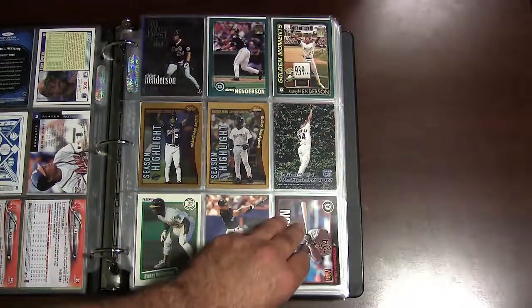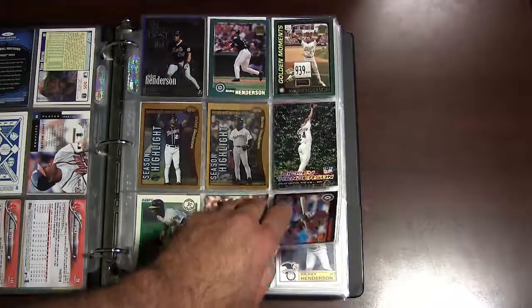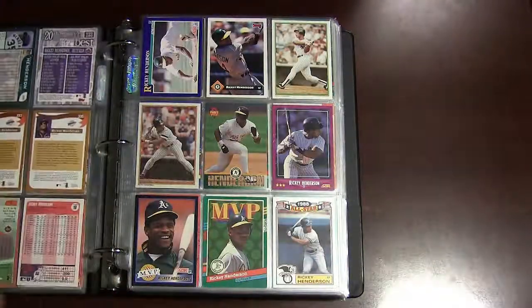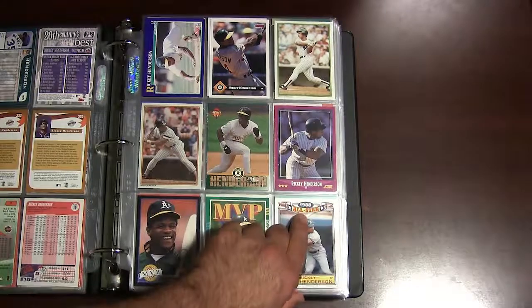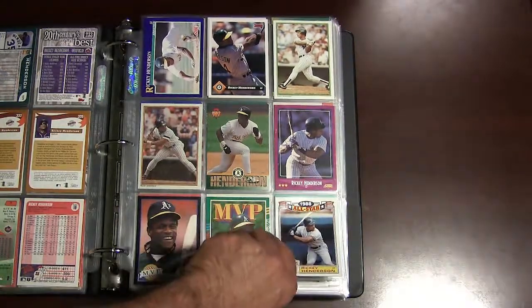On to Rickey Henderson, probably the all-time greatest leadoff hitter to ever play the game. These are some early 2000s and 1990s cards of him, and some more from the late 80s and early 90s. These were Topps All-Star inserts that came in rack packs back in 1987.